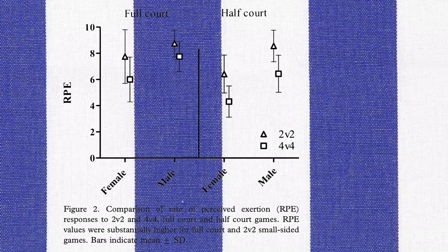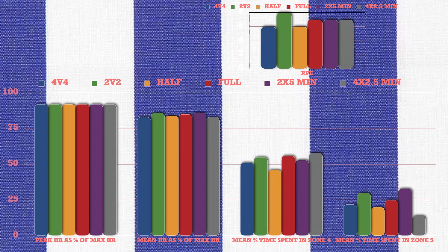Regarding the physiological side, RPE scores were moderately higher by two units in the 2v2 games compared to the 4v4 games. Court size had a moderate effect on RPEs, with full-court games eliciting higher RPE ratings than half-court games, and no clear differences were seen in any heart-rate variables for court size. Mean heart rate was moderately higher in the 2 sets of 5-minute small side games compared to the 4 sets of 2.5-minute type. RPE was substantially higher and the amount of time spent at 90% of maximum heart rate was two-fold longer in the 2 per 5-minute small side games. Conversely, time spent with heart rate in the range of 80–89% of maximum was substantially longer in the small side games with 4 sets of 2.5-minute work-to-rest ratios.